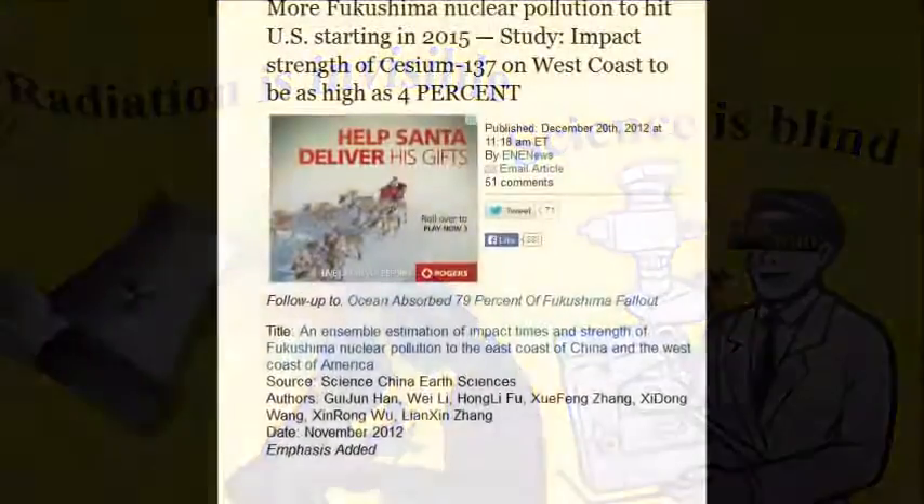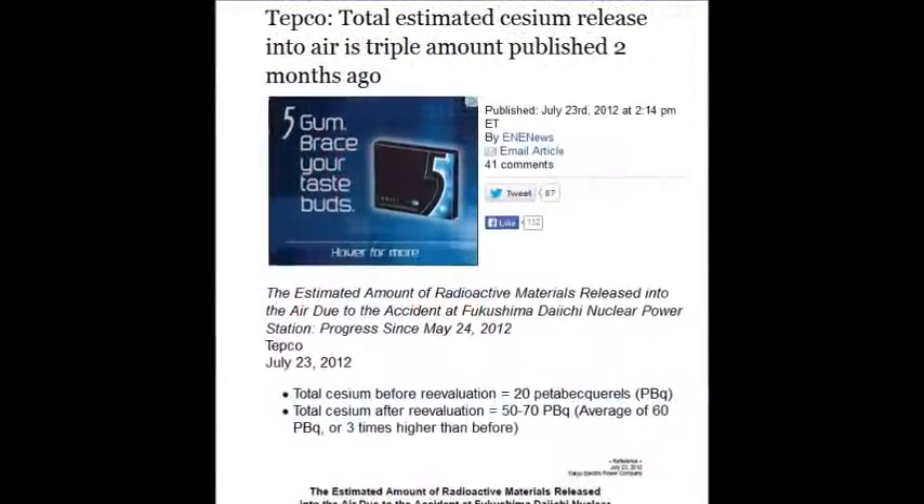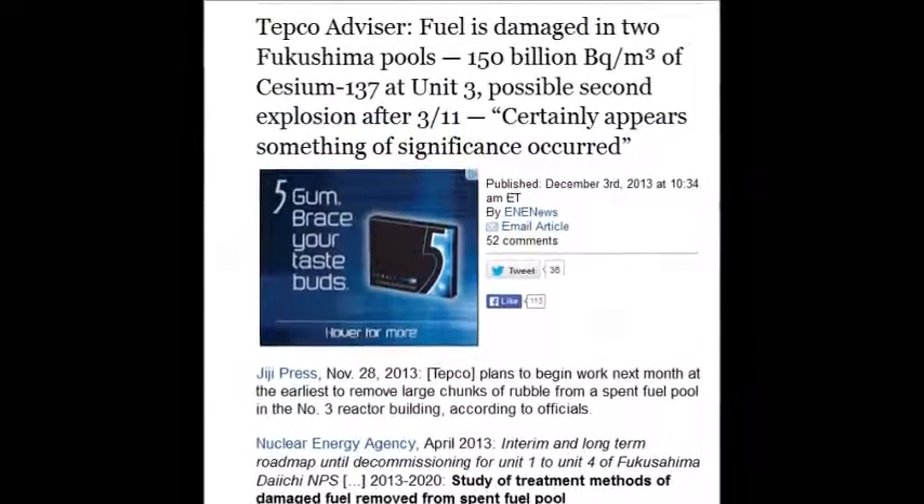The strength of cesium-137 on the West Coast is to be the highest — four percent — and no one is trying to fix it.